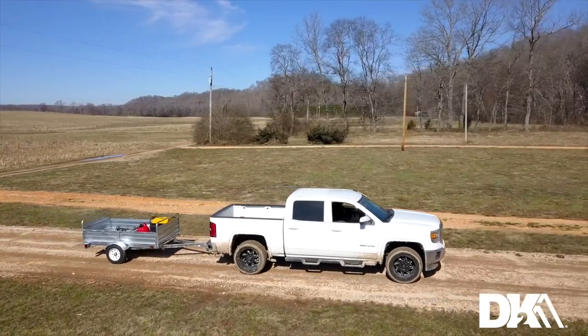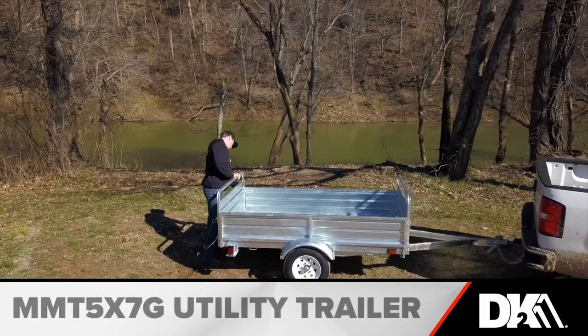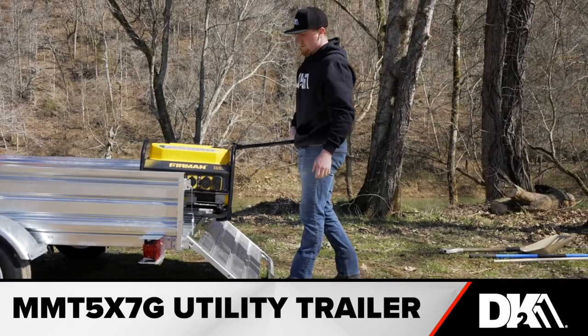Picking up a new sofa? Taking a load of stuff to the dump? Helping a friend move? The rugged and durable MMT 5X7G can handle all that and more. You'll wonder how you ever lived without it.